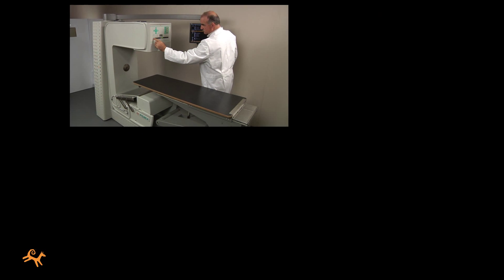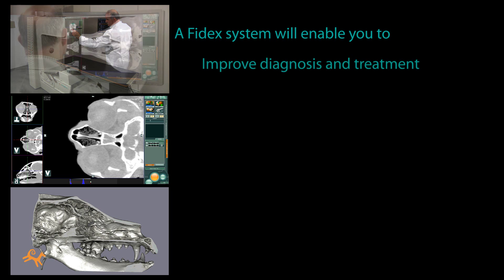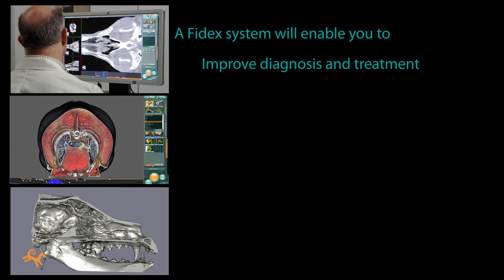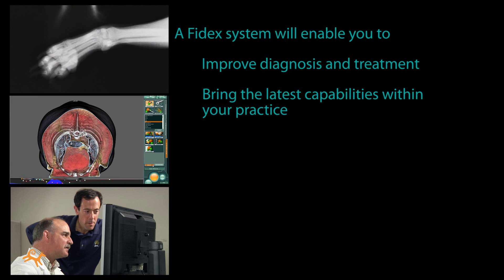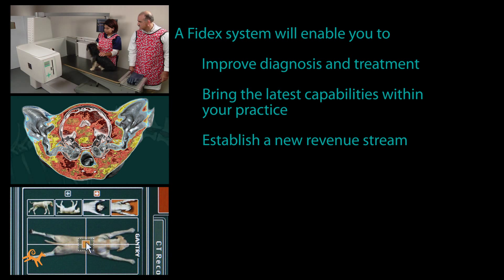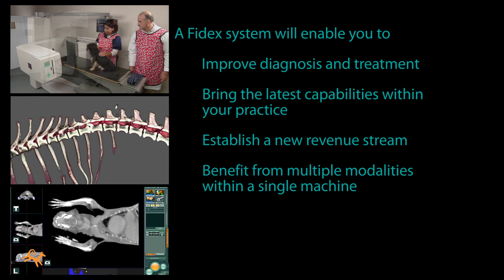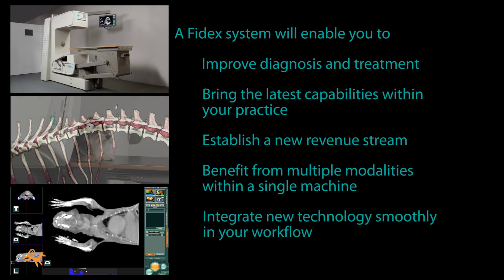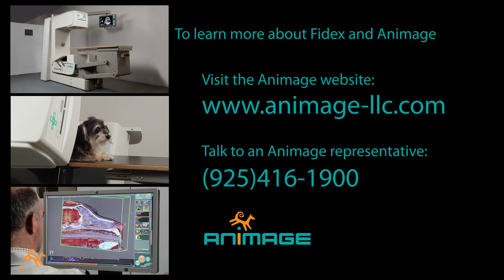In summary, there are multiple reasons why a Phydex system from Animage is a good fit for your practice. First and foremost, you'll be able to dramatically improve diagnosis and treatment for your patients. You'll bring the latest capabilities within your practice, on your site — no more having to send patients to other veterinarians. You'll be establishing a new stream of revenue for your practice, one that can become an important profit center. With Phydex, you'll be able to employ multiple advanced modalities within a single compact machine that will integrate new technologies smoothly in your workflow. And it's a system that you can afford. To learn more about Phydex and Animage, or to contact a representative of Animage, please call or visit the Animage website.